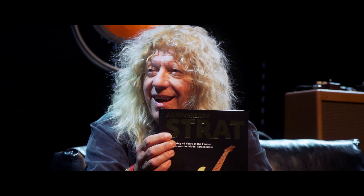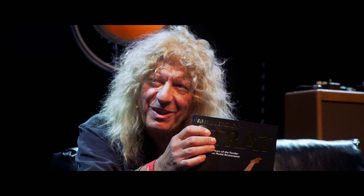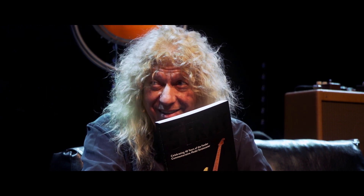Let's just start with you Gary. You've got Celebrating 40 Years of the Fender. You wanted to clarify why there are so many people out there who think they've got an anniversary guitar and they haven't — an anniversary Strat. Tell me why that is.